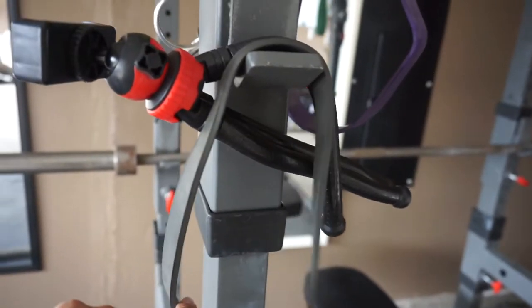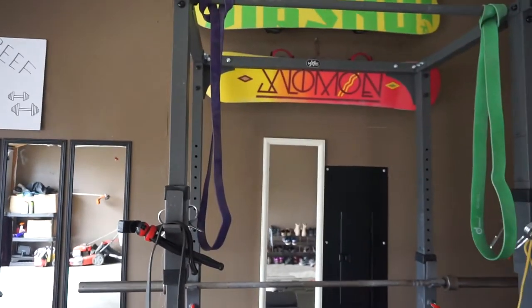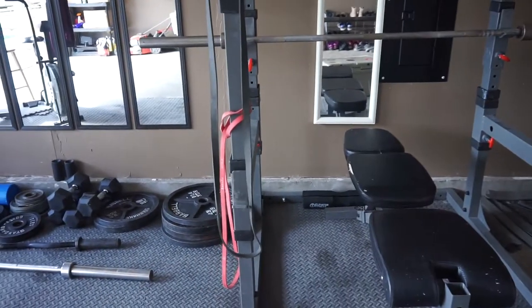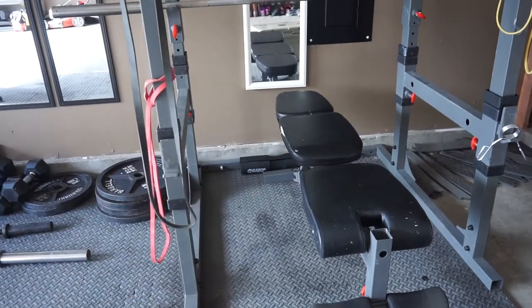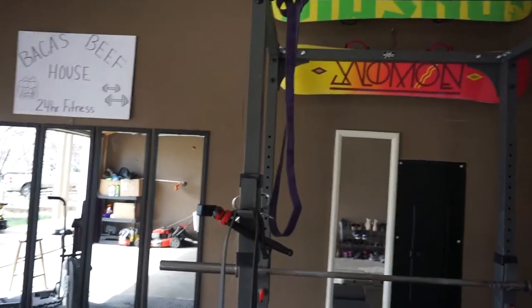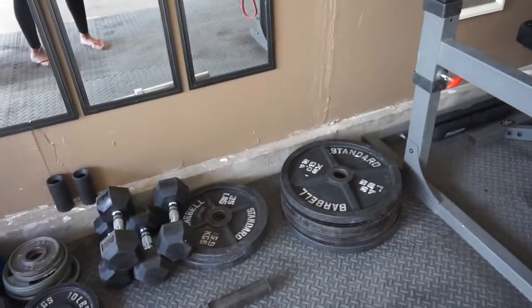This rack is from Mark Fitness. We did not purchase it brand new — we purchased it used. It came with a bench that inclines and also declines because the seat can kind of lift a little bit. It came with that barbell over there and the rack itself, and then of course it came with most of the plates.